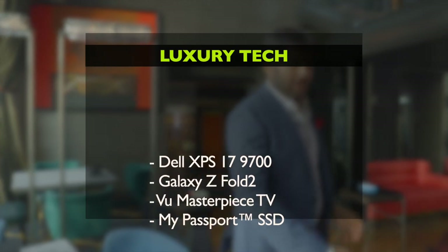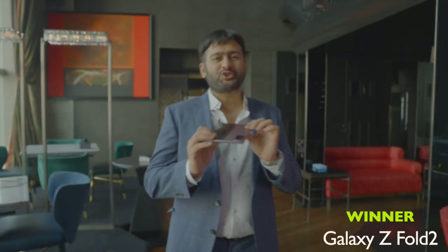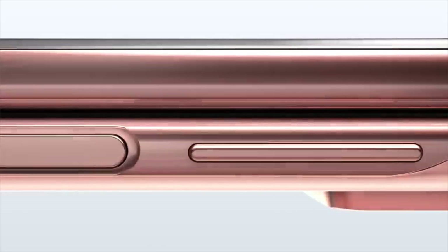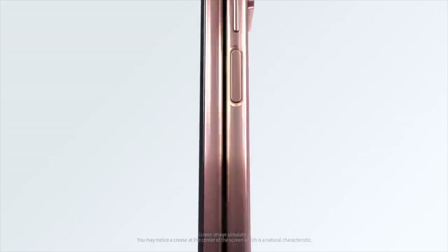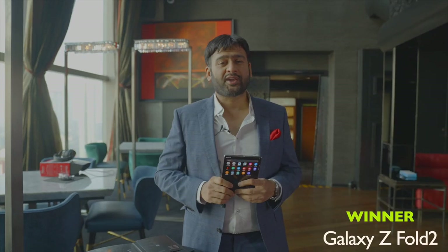Now we have the Luxury Tech of the Year. Luxury Tech means something futuristic. And the Z Fold 2 with its innovative design doesn't have any competition, in fact. If you want to see a review of this, you can click on the icon on the top.